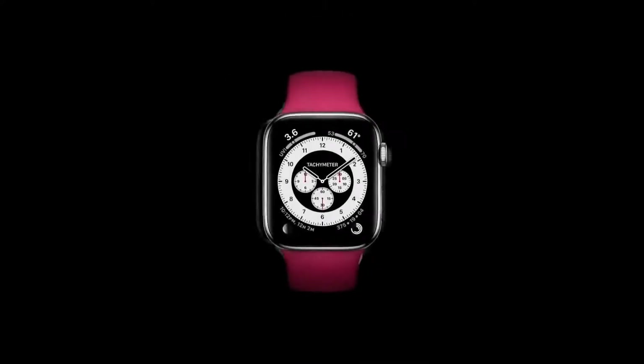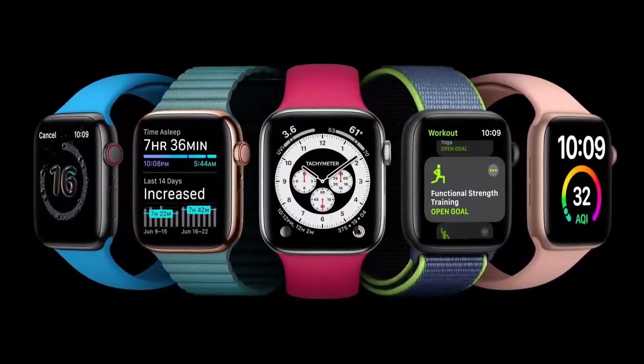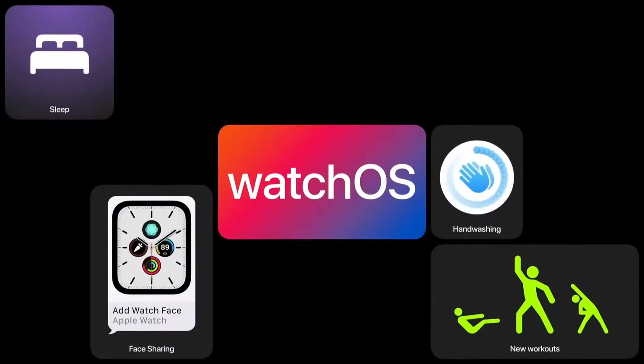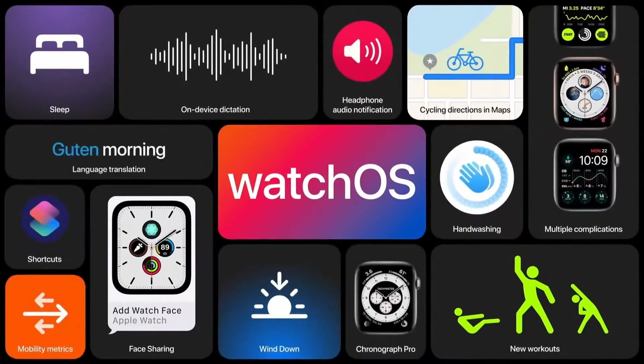That's just some of what's coming this year in watchOS 7, including discovering and sharing faces, new workout types, sleep and handwashing detection, and other new capabilities like Siri language translation. And that's Apple watchOS 7.